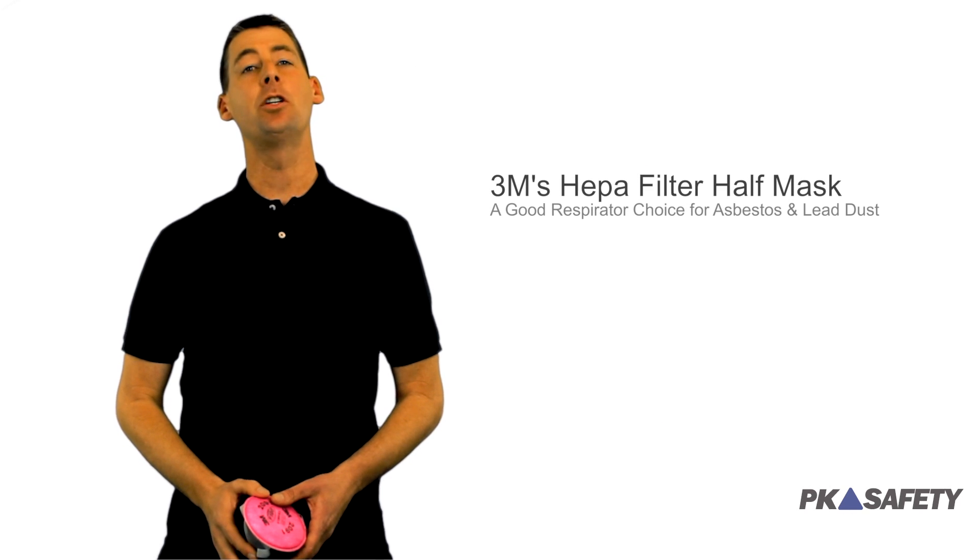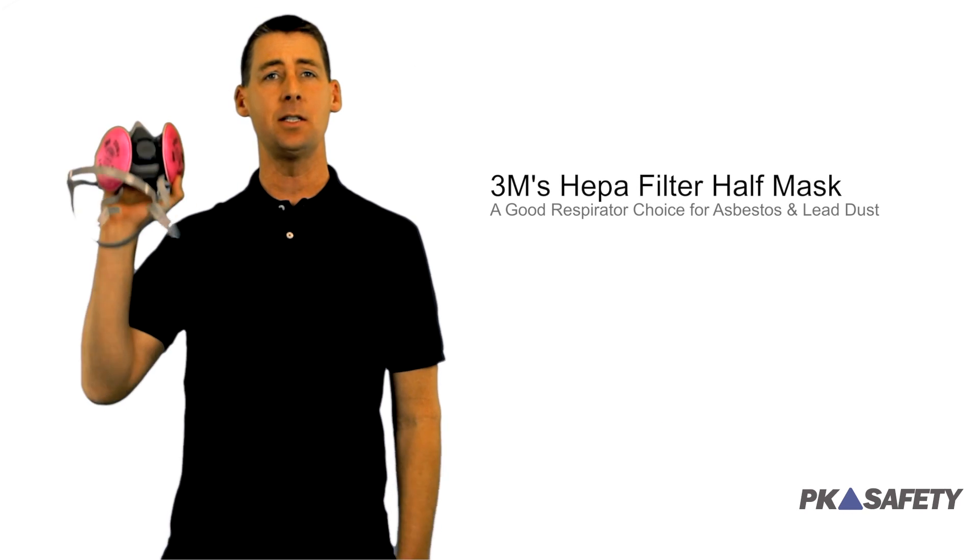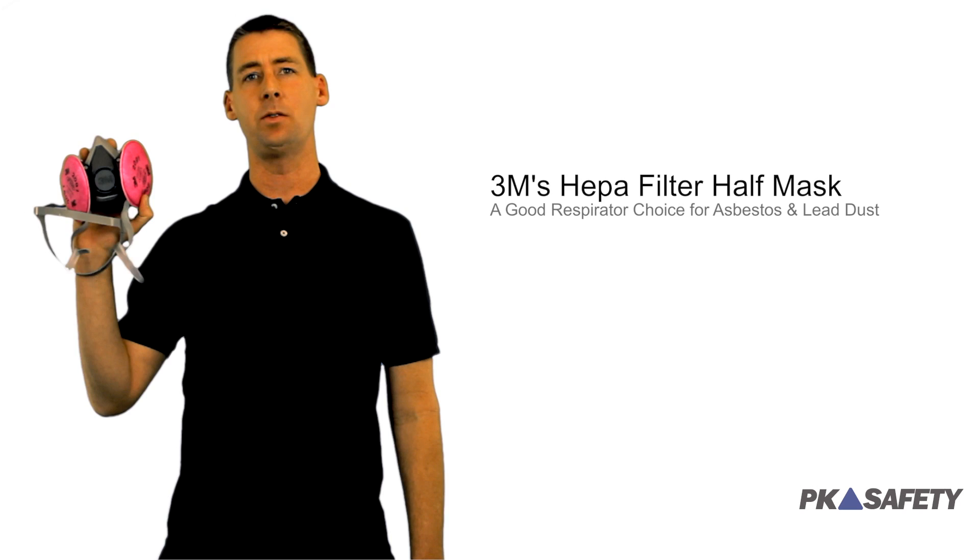Hi, I'm Curtis. Welcome to PK Safety. Today we're going to show you three great reasons why the asbestos and lead dust respirator is a great choice for you.